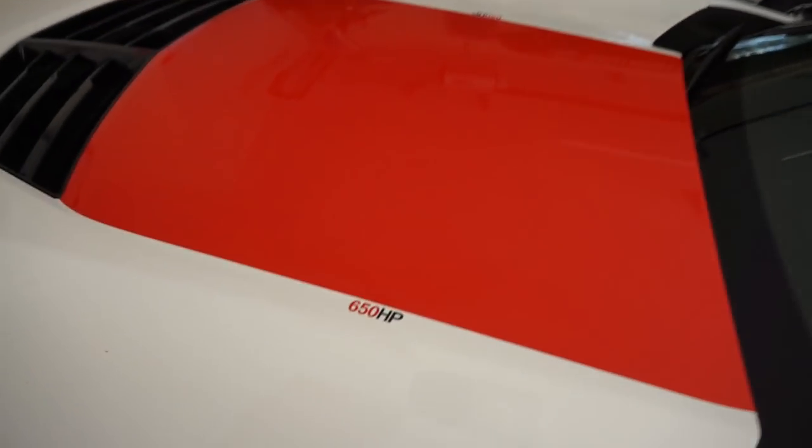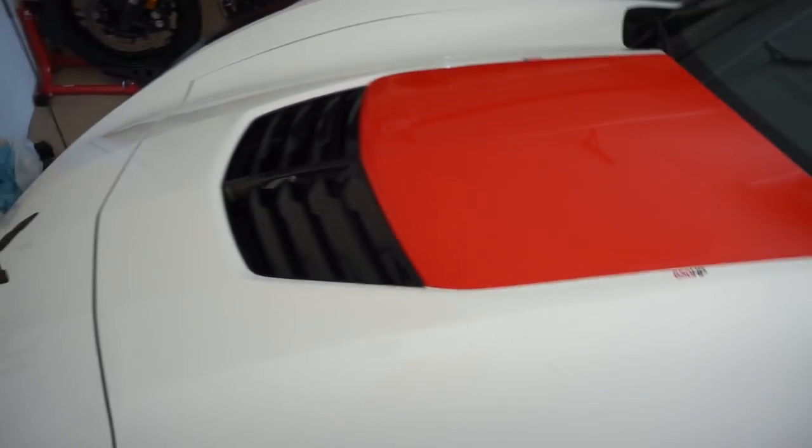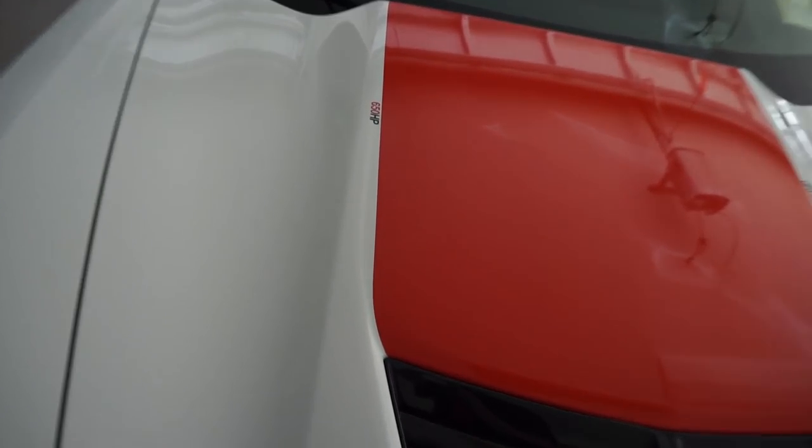I almost forgot to tell you - I went out and bought two aftermarket pieces that are worth 25 to 50 more horsepower. See these right here? I've been guaranteed 50 more horsepower - 25 for that one, and I got one on the other side too. They tell me that's worth 25 horsepower each, 50 total. I got one on this side and one on this side, so they're figuring I'll pick up an extra 50 horsepower.